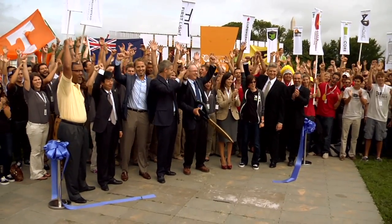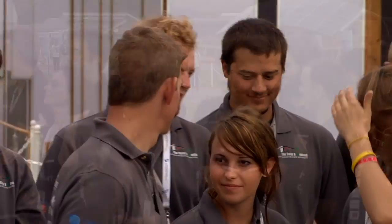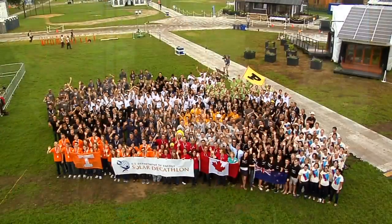Since 2002, the Solar Decathlon has provided more than 17,000 students from nearly 100 collegiate teams with unique training to enter America's clean energy workforce. And the next competition promises ideas and innovations to help solve our nation's energy challenges ahead.